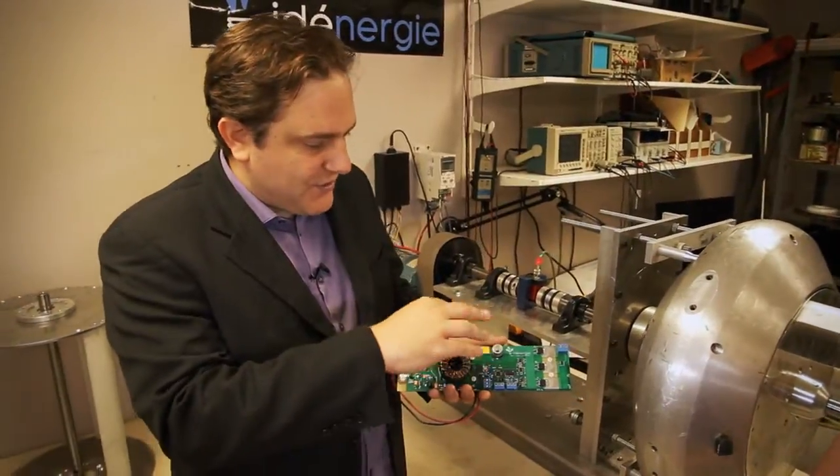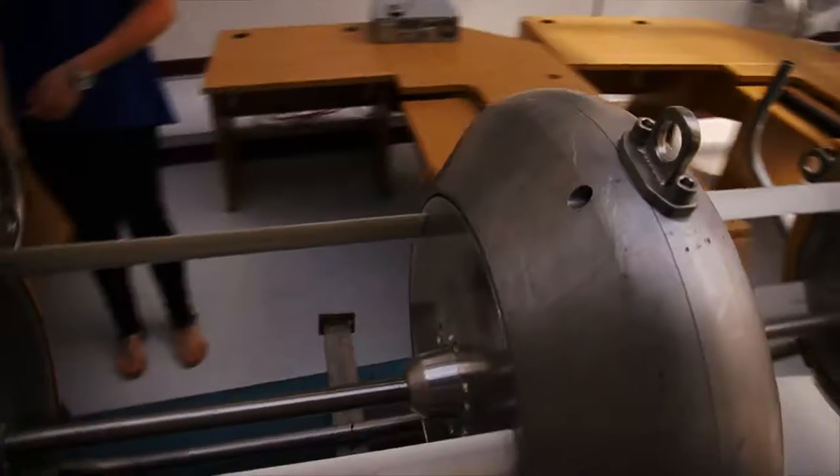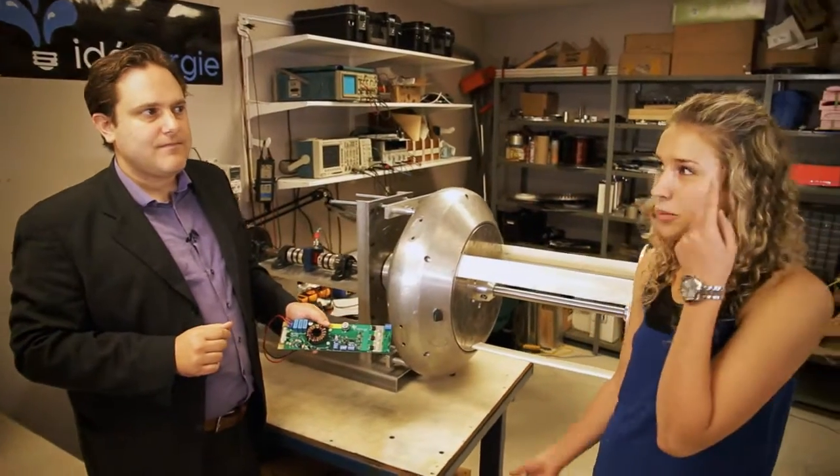The second role is to convert the electricity — the three-phase AC current — into DC current for the electrical loads such as batteries. It's a little like the brain of the operation.